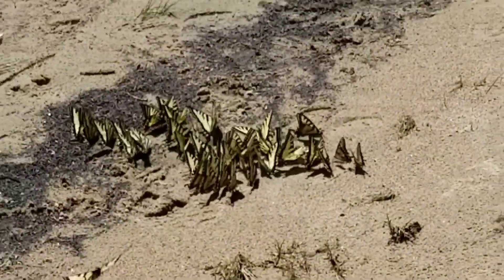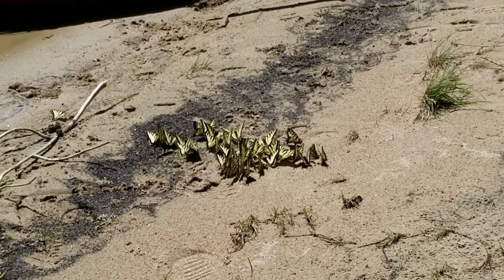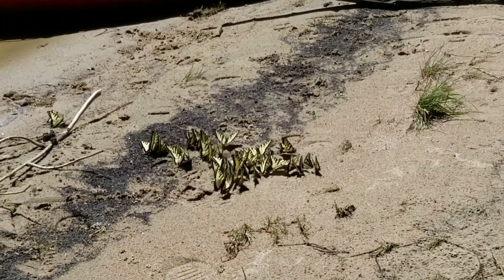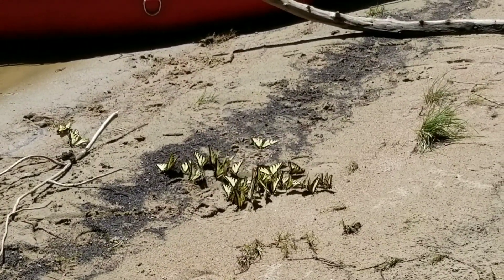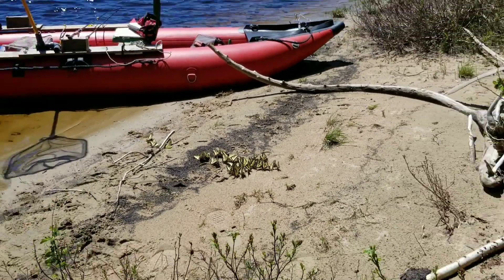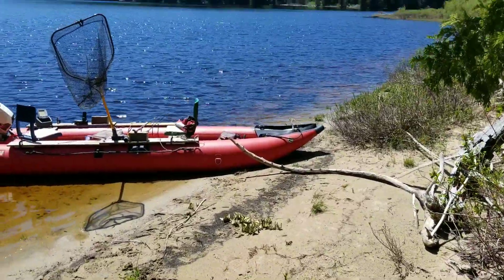Look at these guys — it's really interesting, they keep coming back to the same spot on the beach. Beautiful day.